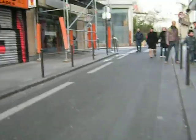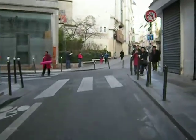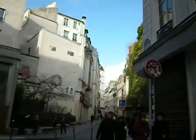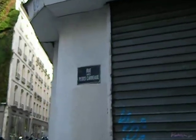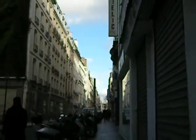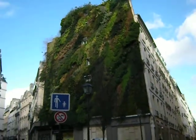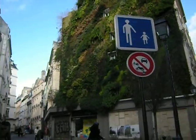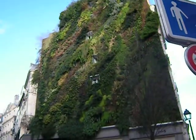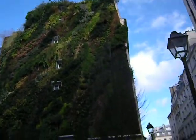All right. Wow, look at that wall of vegetation! Cool. It's like what they did on Quai Branly, and it's like what they do on the French Riviera. Wow, that is so cool.